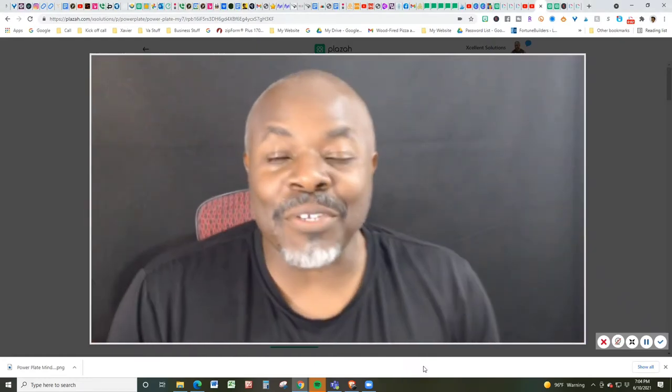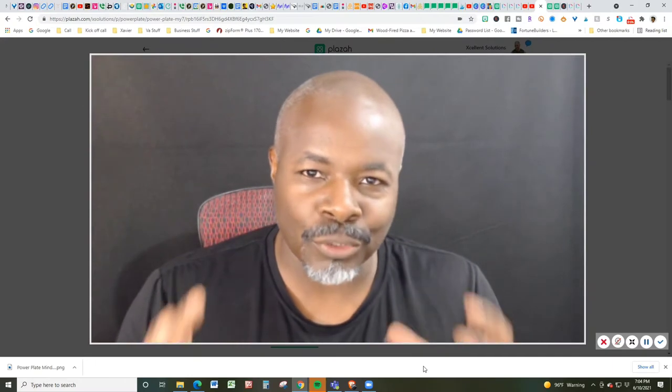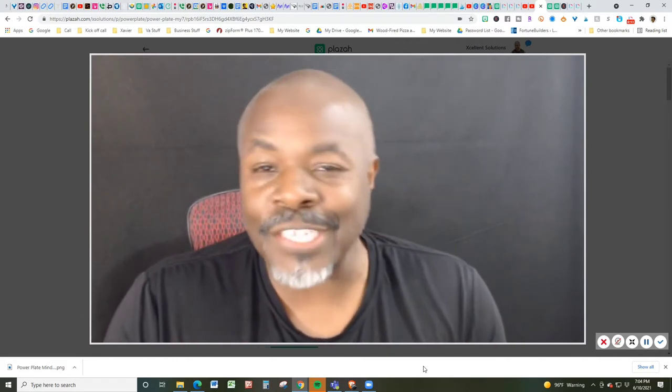Hi there, Xavier Smith here, aka Coach X, and I am a local trainer, fitness consultant, and nutrition coach here in the Valley, in the Phoenix area.